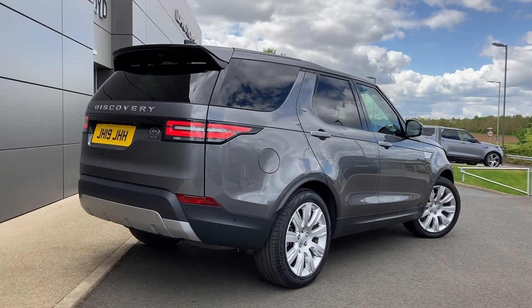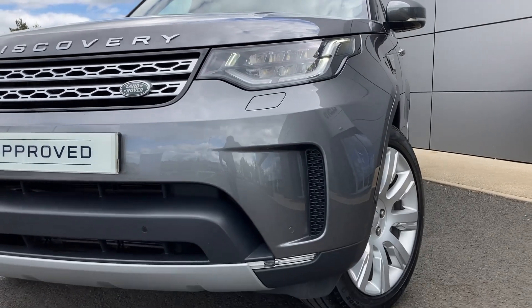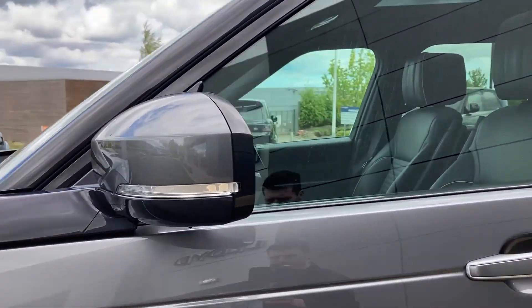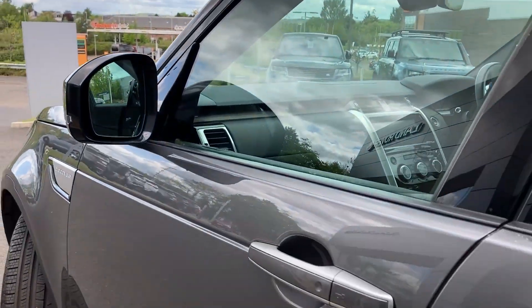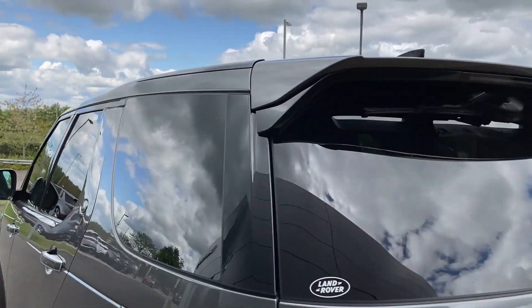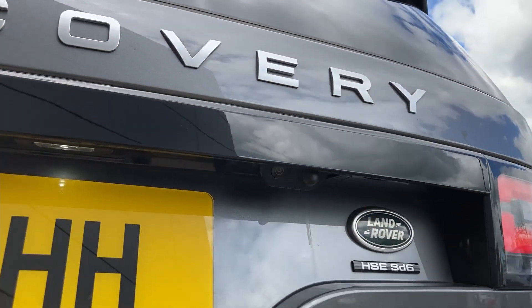Some of the standout features on this car include automatic LED headlights, front fog lights, power folding heated door mirrors, keyless entry, sliding panoramic roof, privacy glass, and on the tailgate we have the rear camera.